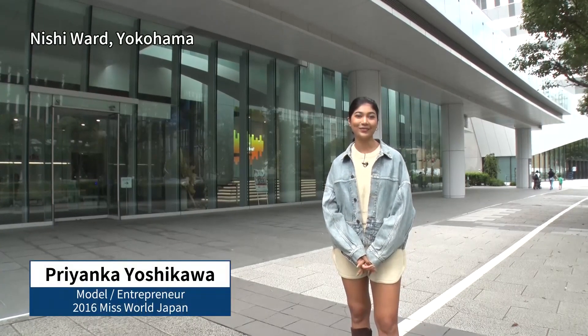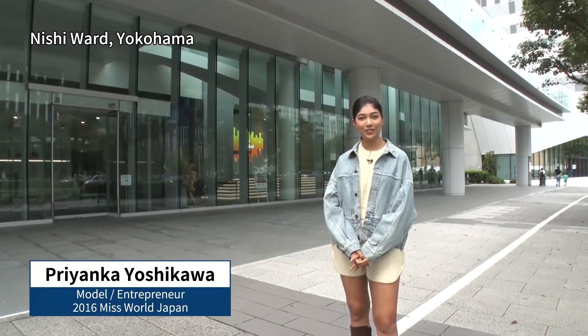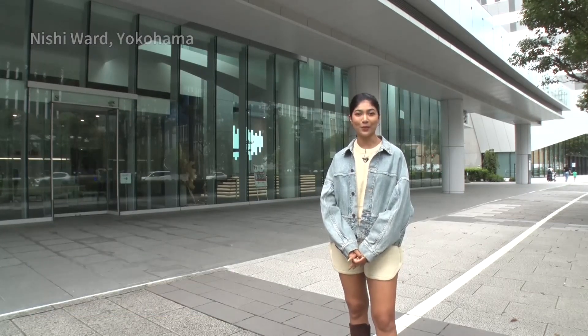Hi, I'm Priyanka Yoshikawa. Minato Mirai 21 is a district in Yokohama with numerous commercial facilities and office buildings, and it's also known as a big tourist spot. This time, I'll be bringing you the show from Mulabo, a facility inside Murata Manufacturing's Minato Mirai Innovation Center, where visitors can get a hands-on science experience.